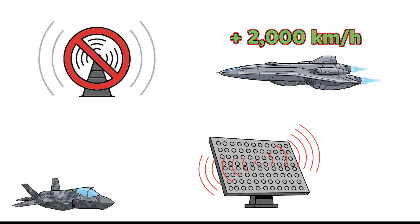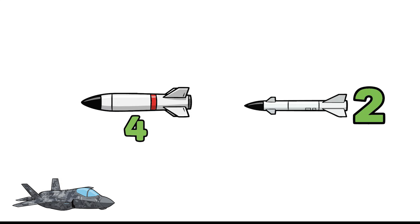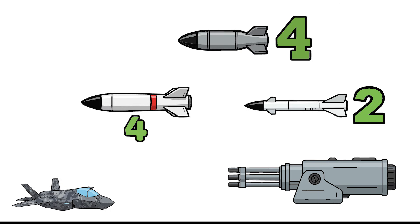AESA radar scans 360 degrees, tracks hundreds of targets at once, sees 200 kilometers away, and shares data in real time — though here, there's no one to share with. Armament: four AIM-120 missiles inside the bay, active radar guided, range over 100 kilometers. Two AIM-9X Sidewinders, heat-seekers for close combat. A GAU-22 25mm cannon with 180 rounds, firing 4,000 shots per minute. Internal bay for guided bombs — in this case, four GBU-32s.